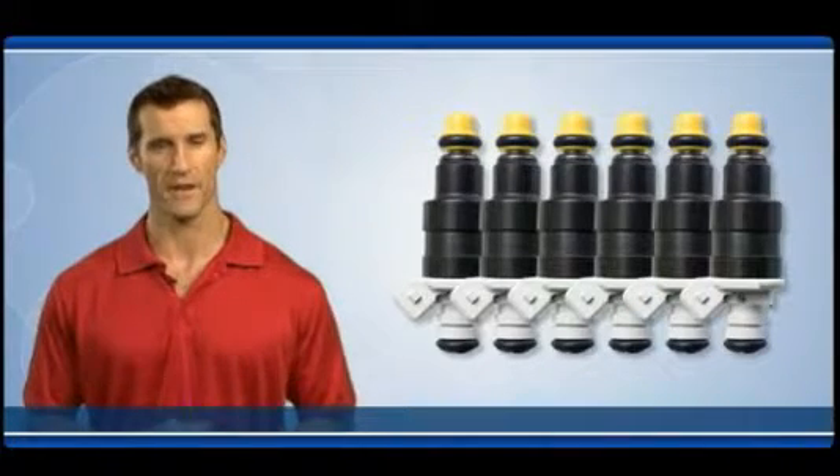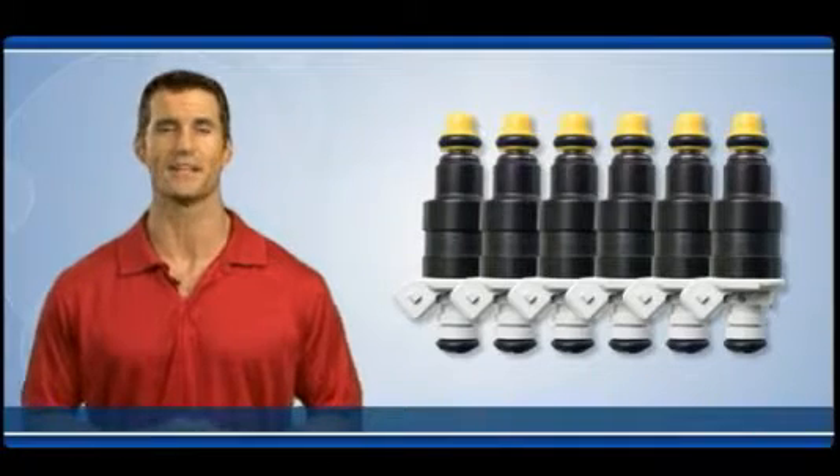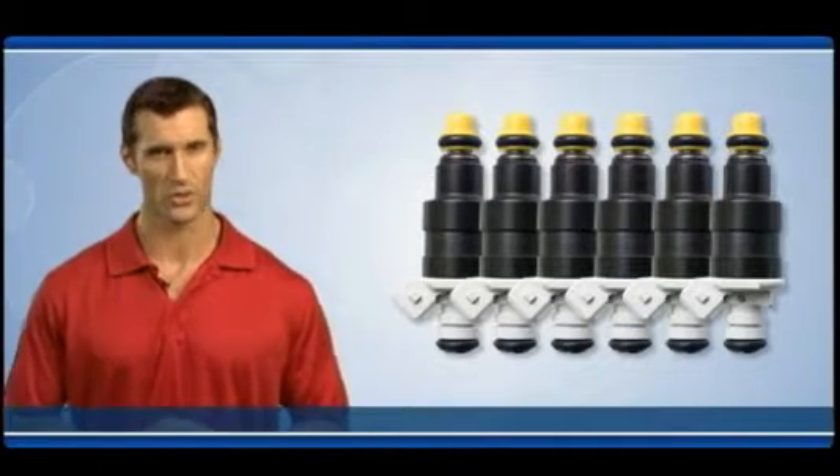When even one fuel injector fails on a vehicle over 80,000 miles, all injectors should be replaced at the same time with a full set of new injectors.